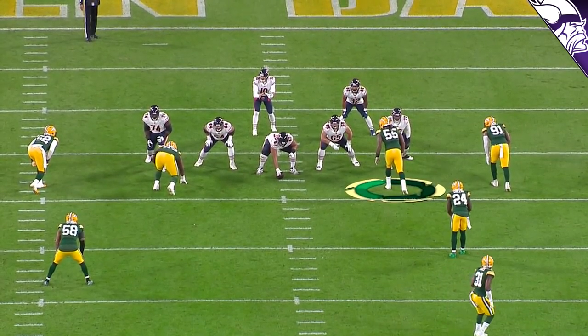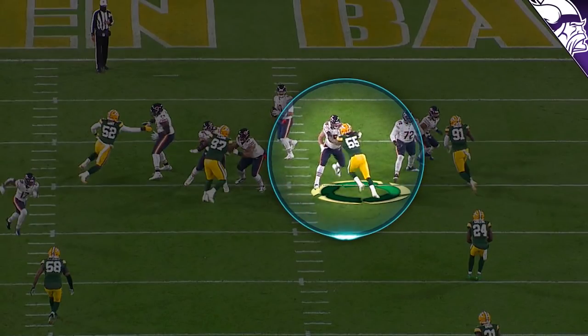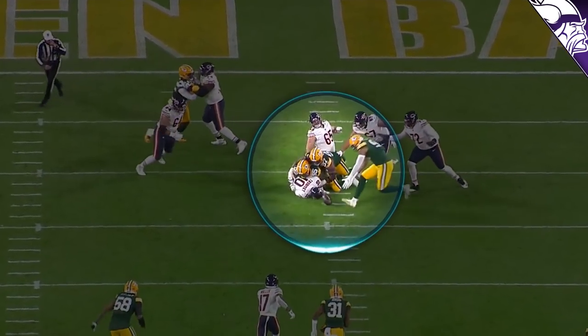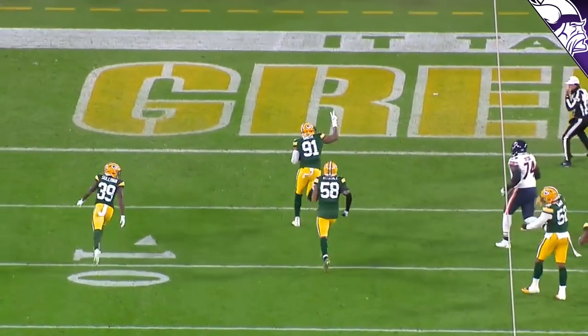Against the Chicago Bears, snap of the ball — he gets upfield, wants that guard to set himself, gets that right hand under the left shoulder of the guard, and has the power to push directly over the top of the man in front of him. That is completely demoralizing for an offensive lineman.